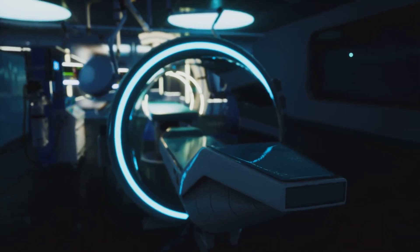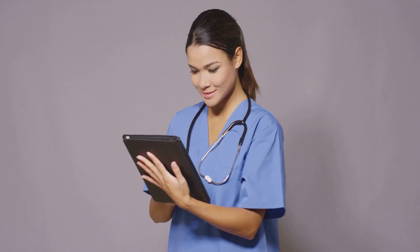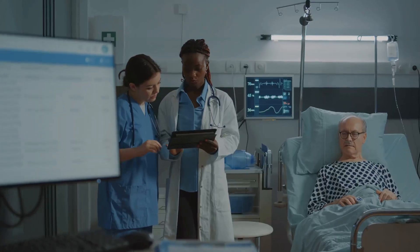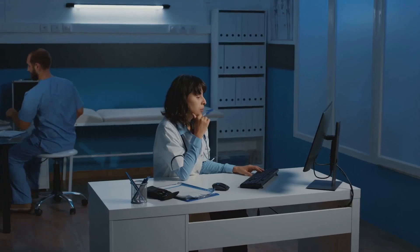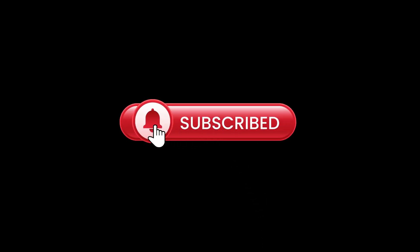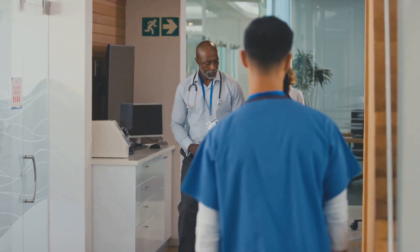So, there you have it — five incredible AI tools that are already transforming the medical field. From streamlining clinical documentation to providing personalized patient care, AI is poised to revolutionize how we practice medicine. Which tool are you most excited about? Drop it in the comments below. I'm personally fascinated by the potential of Hippocratic AI to empower patients and improve health outcomes. Don't forget to subscribe for more videos on the latest advancements in AI and healthcare. The future of medicine is here, and it's powered by AI.